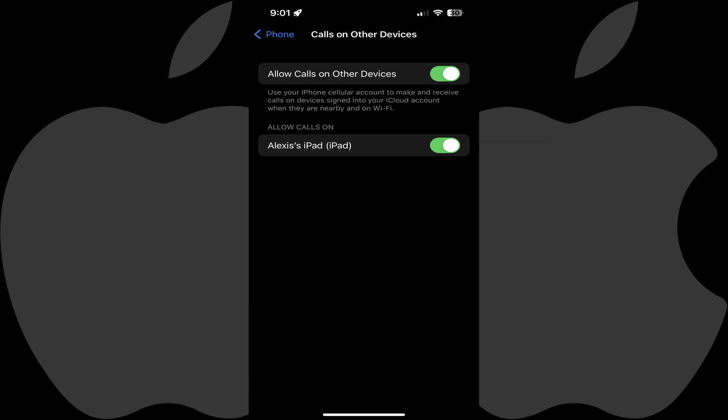Step 4: If you don't want any of your other Apple devices to ring when you get a call on your iPhone, tap to toggle off Allow Calls on Other Devices.